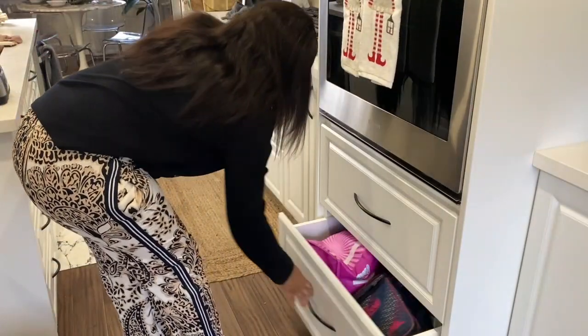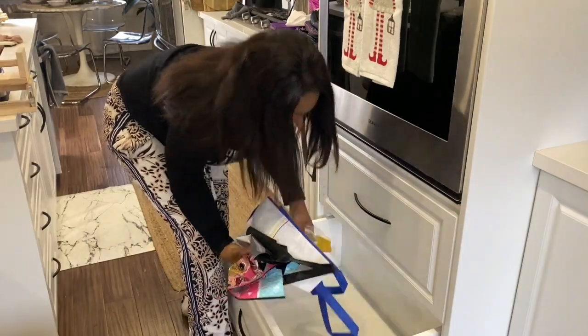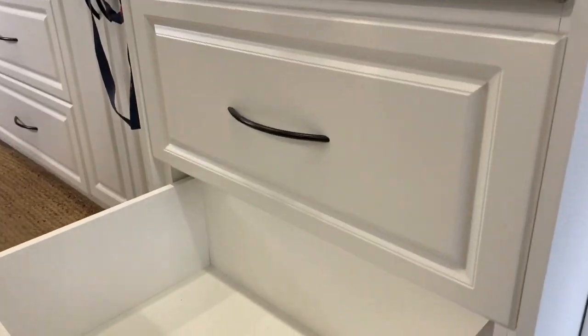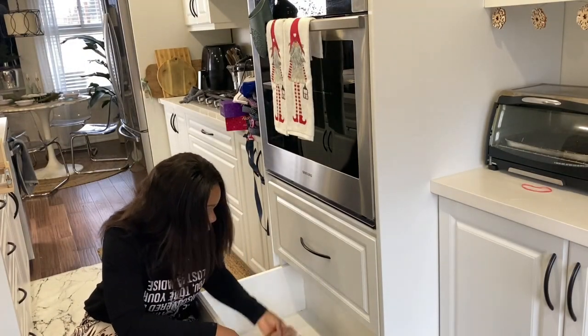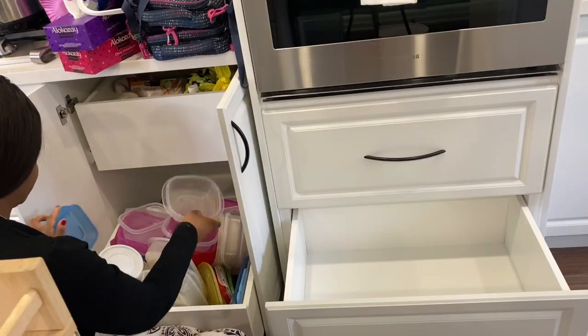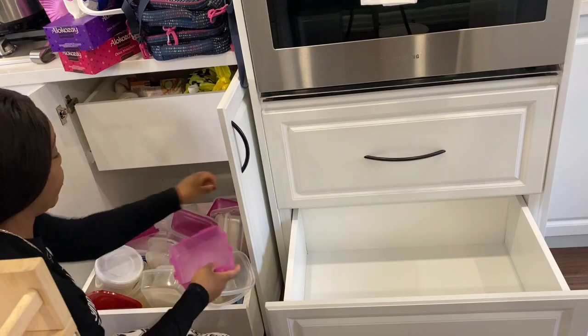Chez nous ici, la semoule ne manque pas — si ça manque, je vous dis, c'est un crime. Alors comme on achète un grand sac, je ne veux pas mettre le grand sac tel quel dans le garde-manger. Ça ne va même pas rentrer. Alors je le mets dans un grand bac et par la suite je le divise en petites quantités qui vont me servir au quotidien à l'heure de ma préparation de nourriture.